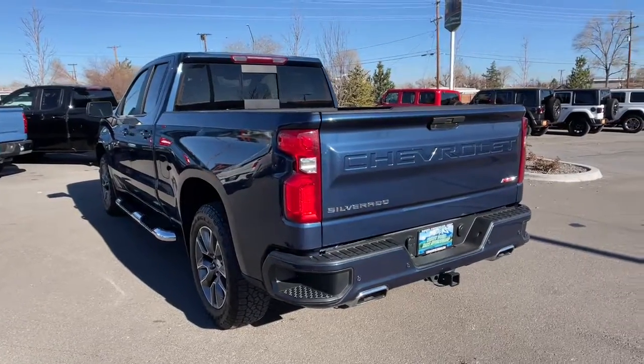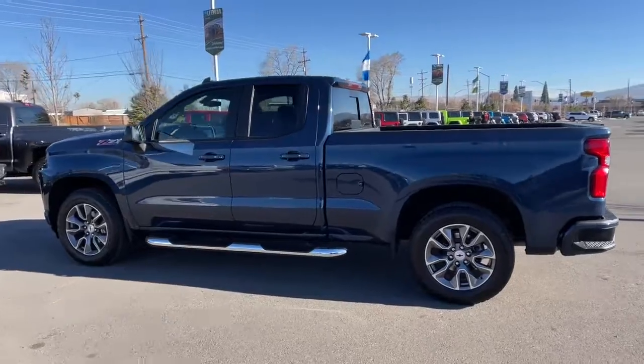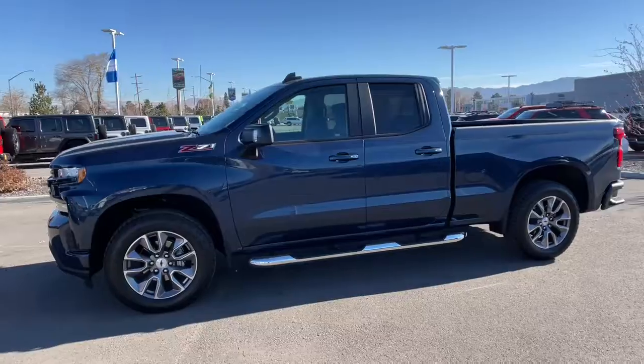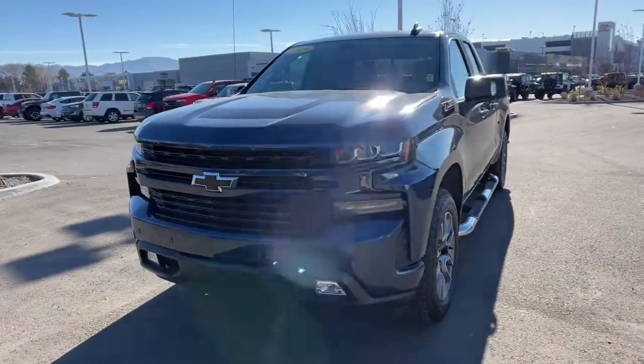These are just some of the great options this vehicle comes with: keyless entry, chrome wheels, 4x4, 8-cylinder engine, satellite radio, remote engine start, premium sound system, fog lamps, backup camera, and bed liner.